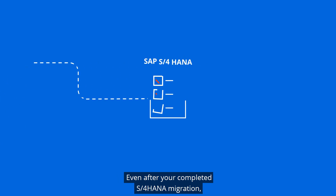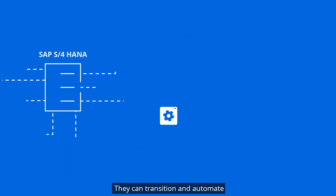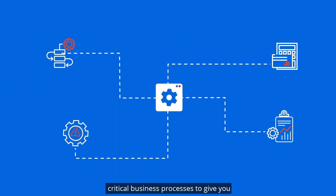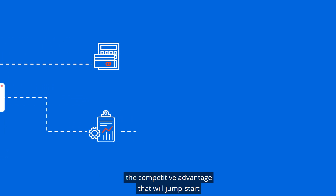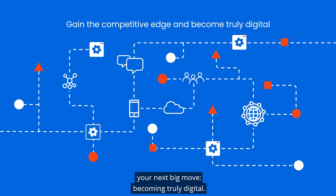Even after your completed S4 HANA migration, our robots are there for you. They can transition and automate critical business processes to give you the competitive advantage that will jumpstart your next big move, becoming truly digital.